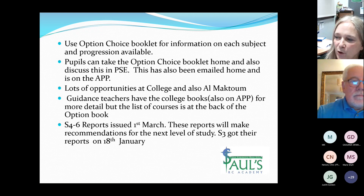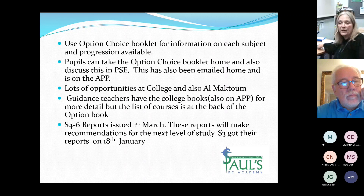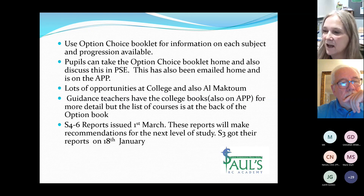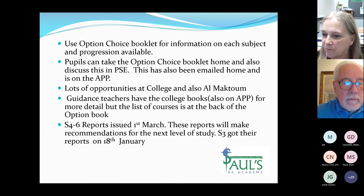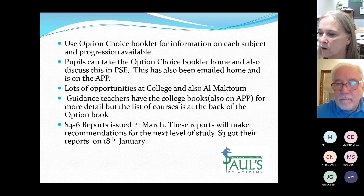In the option choice booklet it goes through each of the subjects that are available and gives a description about them, and also gives a description on the following page of how they progress in that subject — be it from Nat 4 to Nat 5 to Higher, or into National Progression Awards or college. There are lots of opportunities at Dundee and Angus College and Catherine will explain more about that.